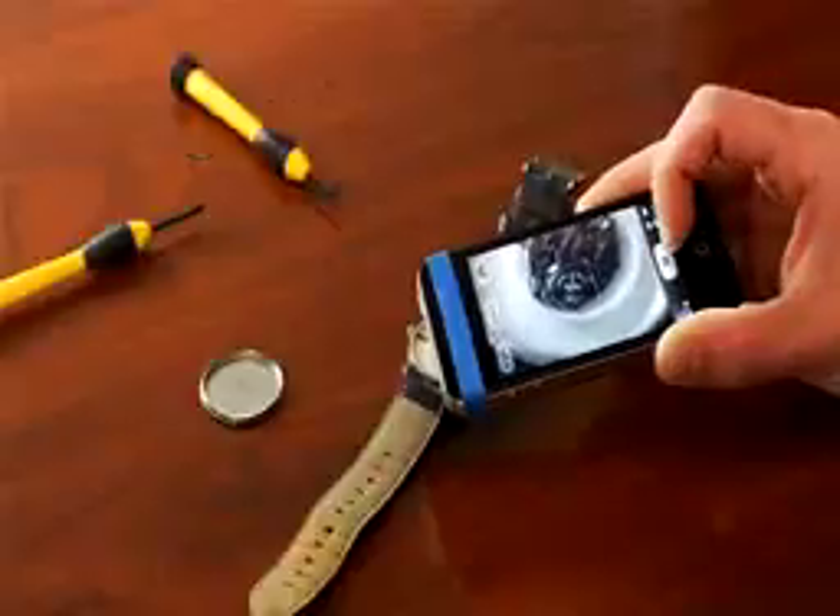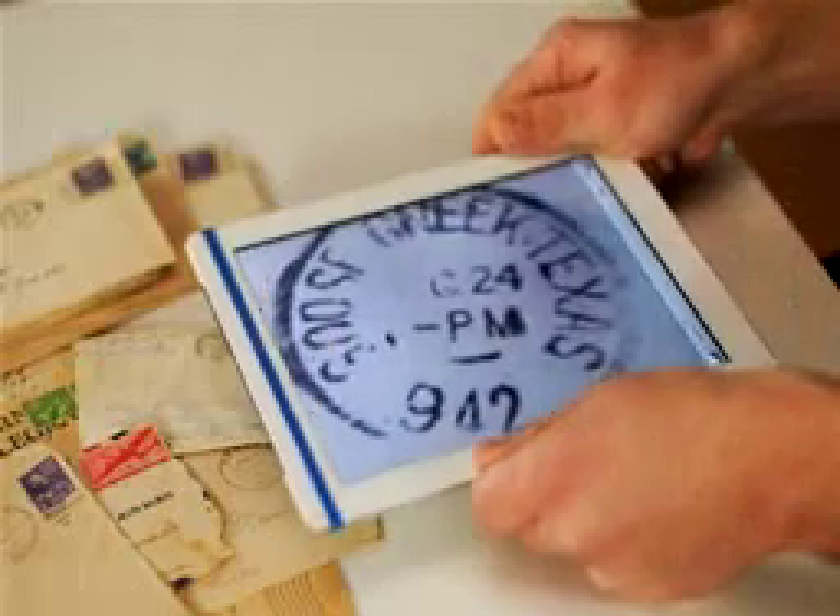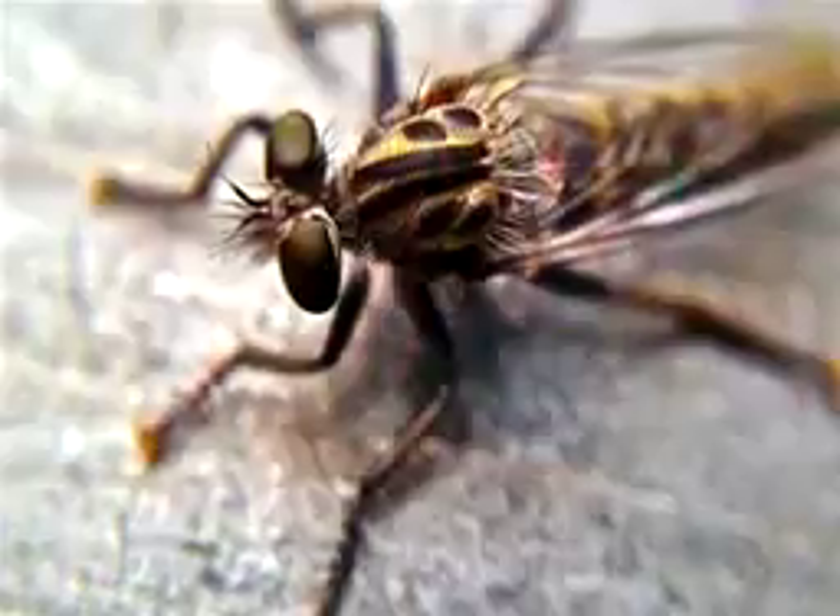Just stretch, point, and click the pick. Now all your mobile devices have the power to capture stunningly sharp close-up images.